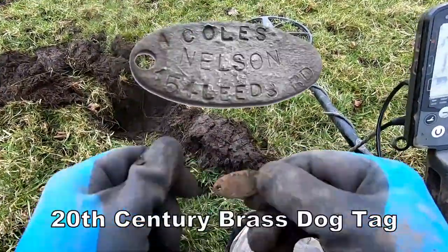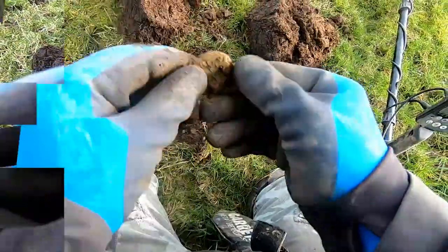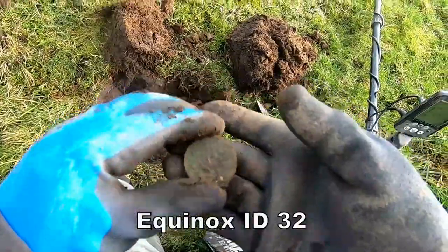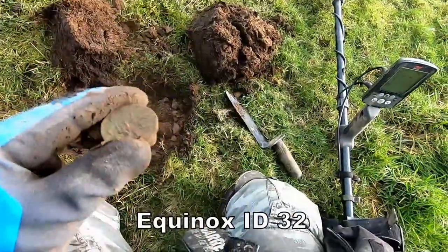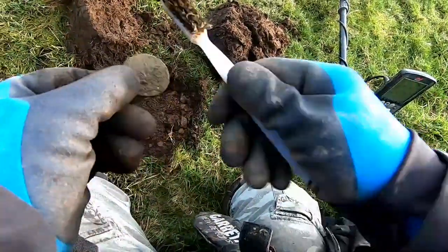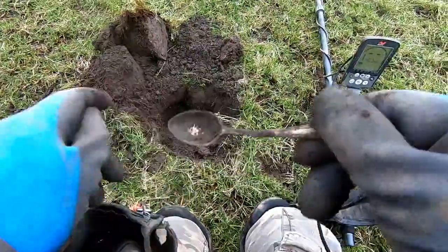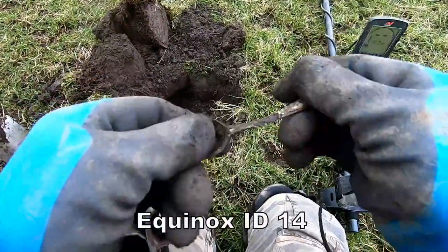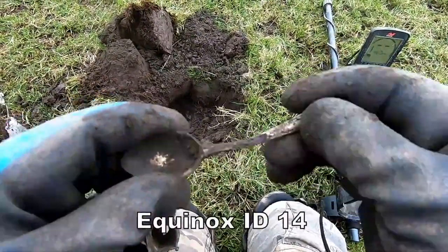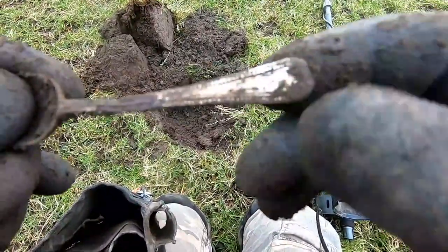Some sort of plaque. One large coin - I think that'll be a George the Third penny, size like that. That is big. Blurted silver, petite, solid - nice design on it though, look at that.